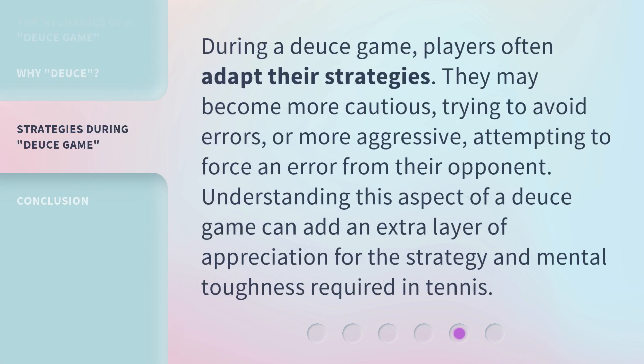During a Deuce game, players often adapt their strategies. They may become more cautious, trying to avoid errors, or more aggressive, attempting to force an error from their opponent. Understanding this aspect of a Deuce game can add an extra layer of appreciation for the strategy and mental toughness required in tennis.